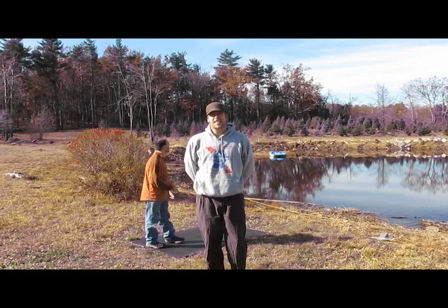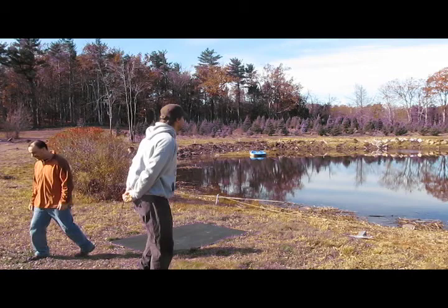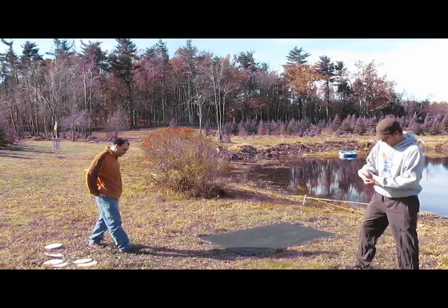Has this ever happened to you? Occasionally, we throw discs in the pond. When I say we, I don't mean me or you — I mean our friends. Luckily for Bill here, there's a product called the Golden Retriever that's going to help us fish that disc out of the pond.